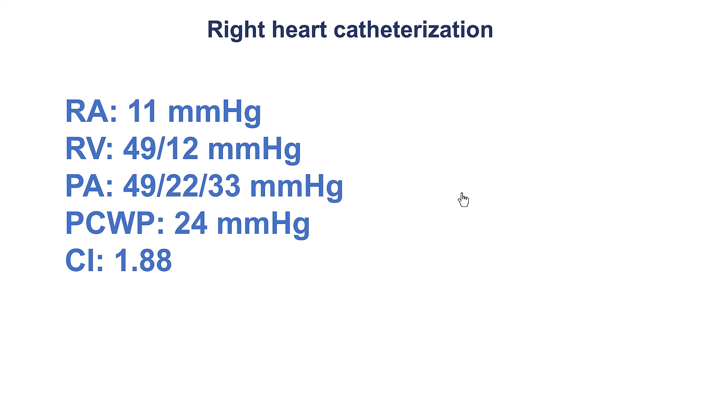These are the numbers from the right heart catheterization, showing an RA pressure of 11, a wedge slightly elevated at 24 mmHg, and a cardiac index of 1.88.